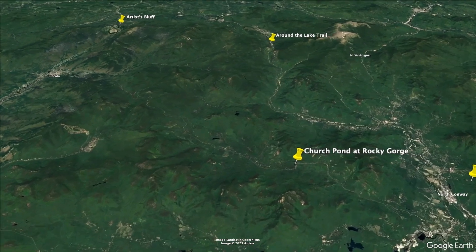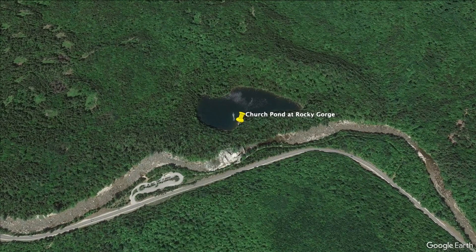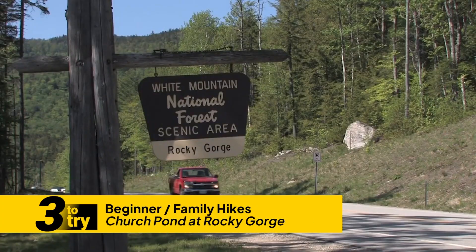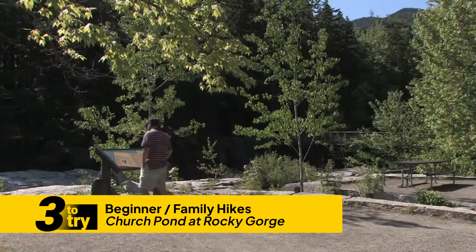We're going to start with one that I like a lot. This one is pretty much flat, but it's very scenic and great for young kids. It's called the Church Pond Loop at Rocky Gorge. This is about halfway between Conway and Lincoln on the Kank, maybe a little closer to Conway. Rocky Gorge is a natural scenic area in the White Mountain National Forest — beautiful waterfalls, big parking area. Once you cross the bridge over the Swift River and the Rocky Gorge waterfall, there's a nature path you can take clockwise or counterclockwise. At the 12 o'clock point on the loop there is a pond called Church Pond. It's good for fishing — your kids can bring their fishing rods, catch some stocked brook trout, and then walk back. Just a fun way to get out and experience nature.